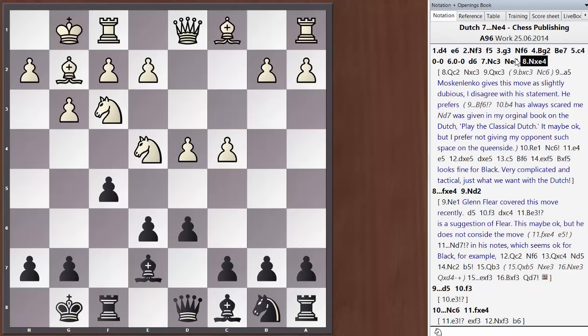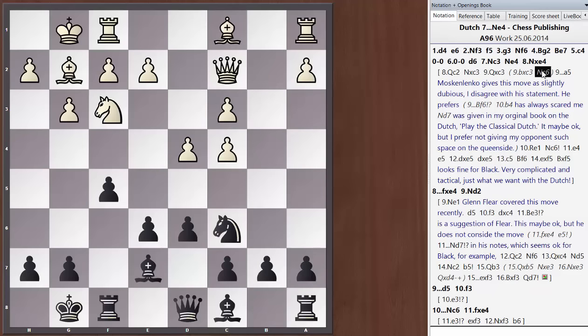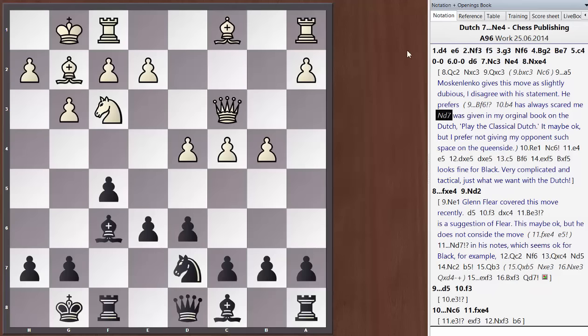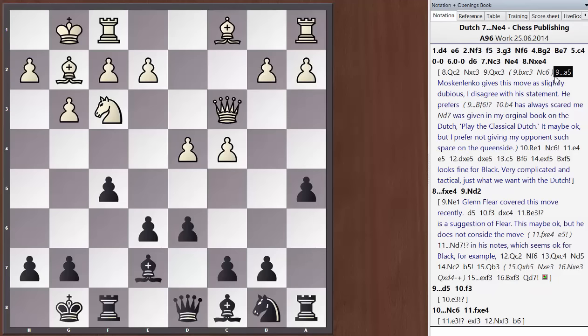Queen to c2 doesn't give white an edge — we simply take on c3. If b takes c3, Nc6 is covered in my DVD on the Dutch. If queen takes c3, a5. Now Moskalenko gives this move a slightly dubious in his great book The Diamond Dutch — a really great book on the Dutch Defence. I disagree with that assessment. Moskalenko gives bishop to f6 here, and after b4, knight to d7. As early as 2002 I wrote about this line in my first book, Play the Classical Dutch. It might be okay, but I don't like giving white so much queenside space. I still prefer a5, taking a grip on the b4 square.